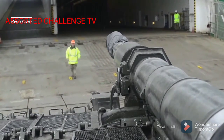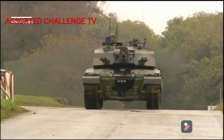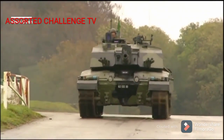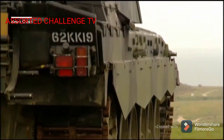The Challenger 2 is equipped with a 120mm 55-caliber long L30A1 tank gun, the successor to the L11 gun used on the Chieftain and Challenger 1. Unique among NATO main battle tank armament, the L30A1 is rifled,